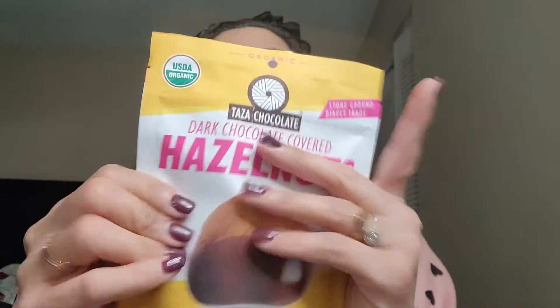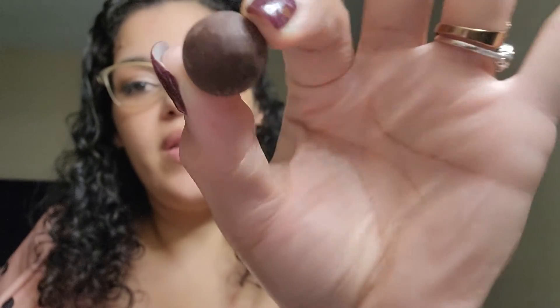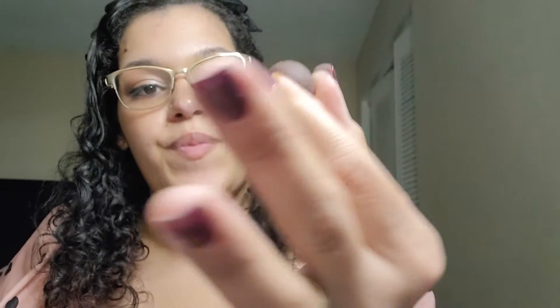The people who make the Taza chocolate also make chocolate-covered nuts. Smells good. Even though it says dark chocolate, it's not bitter-dark like the bars I had. The hazelnut helps to round it out and it's really good — they're very delicious.